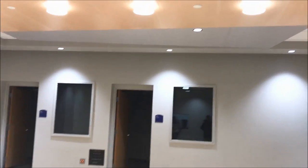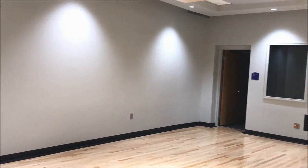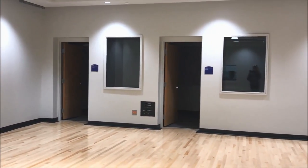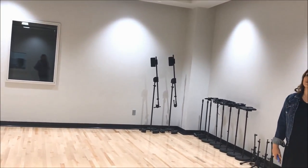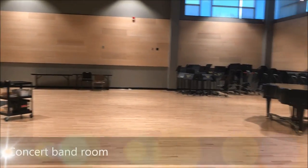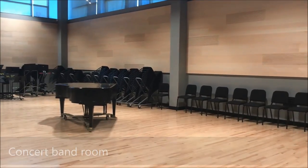Above us we've got absorption absorbing clouds as well as some reflection. What we do in these rooms is tune a room. This room still needs a little bit of work — if I clap, you hear that reverberation. It still needs a little work, so we need to come in and add some more absorbing materials on the walls in here to try to slow that down.